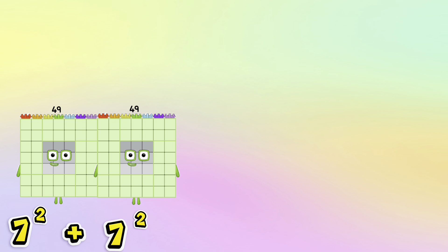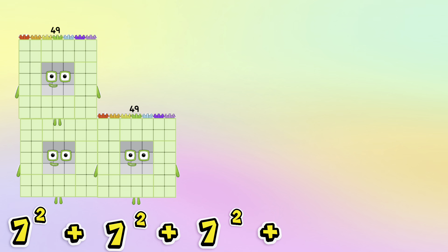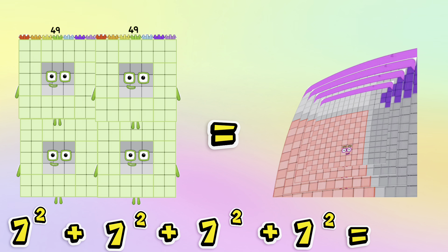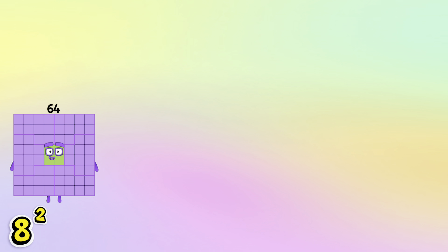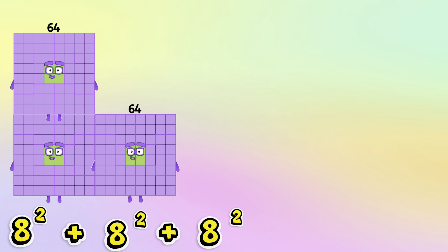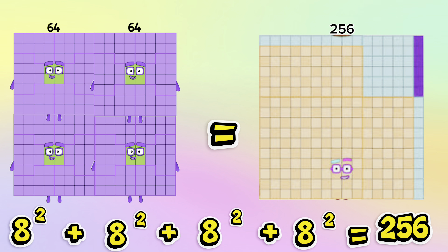7 squared plus 7 squared plus 7 squared plus 7 squared is equals to 196. 8 squared plus 8 squared plus 8 squared plus 8 squared is equals to 256.